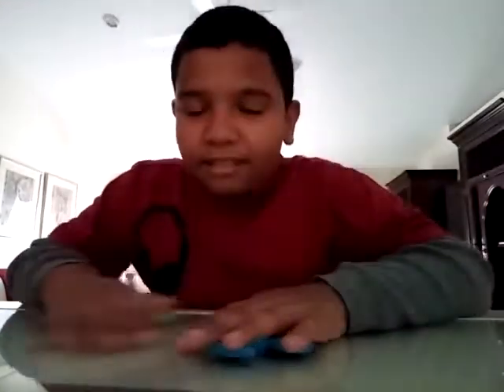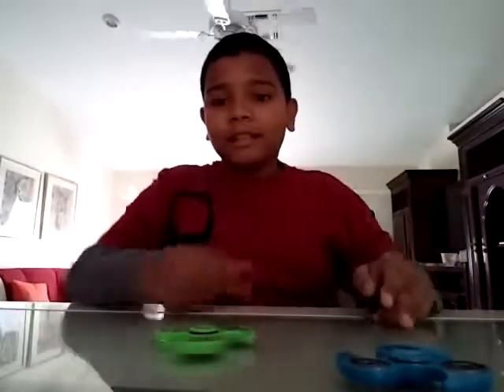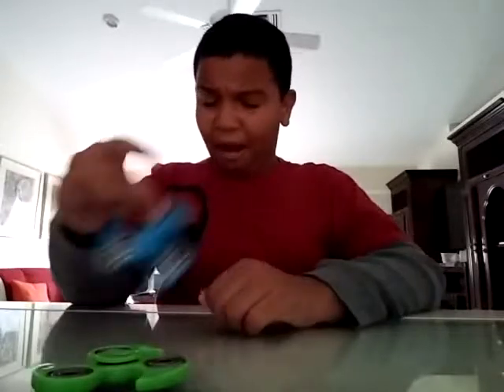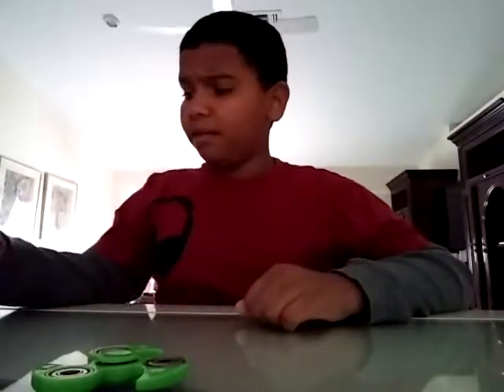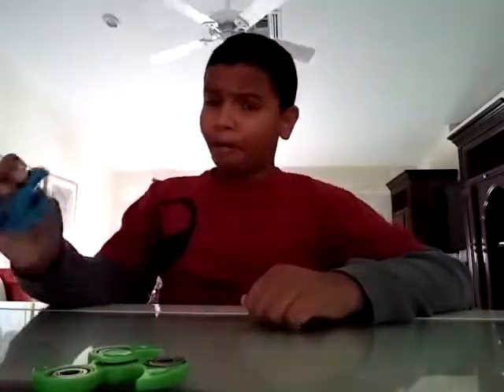I highly recommend you guys getting these. I don't know why but I haven't been able to stop since I got them. I actually got them yesterday and I made an unboxing video of this blue one, but my phone died so I couldn't finish it. I'm gonna post that video after this one.